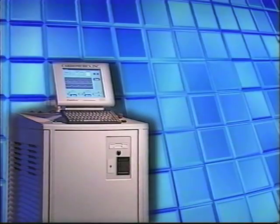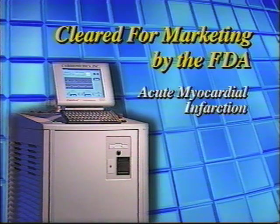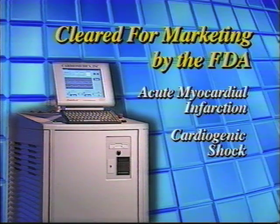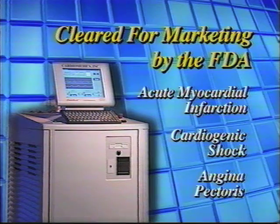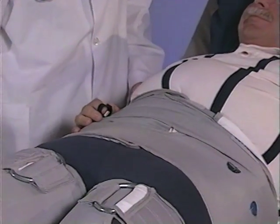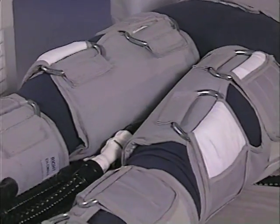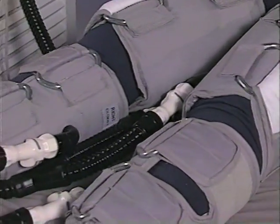The CardiAssist counter pulsation system from Cardiomedics provides portable, non-invasive circulatory assistance therapy for persons with coronary artery disease. It has been cleared for marketing by the FDA for the treatment of acute myocardial infarction, cardiogenic shock, and angina pectoris. The first-generation CardiAssist device is the only counter pulsation system shown in US clinical studies to reduce mortality due to both heart attacks and cardiogenic shock.